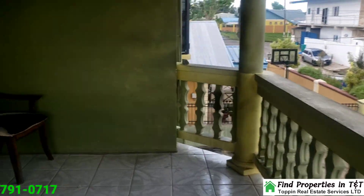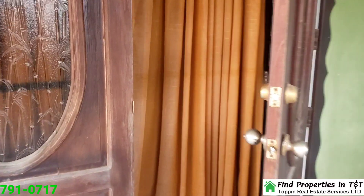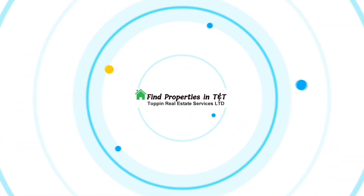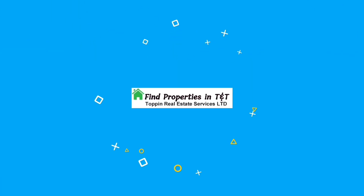Don't miss out on this exceptional property in Longdenville, Chaguanus, now on the market for $1,950,000. Contact us today at 791-0717 to schedule a viewing and make this dream home yours.